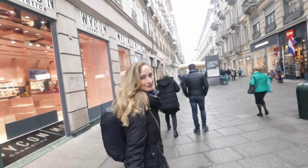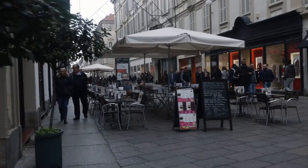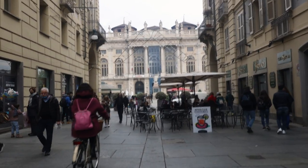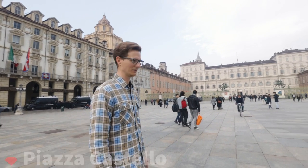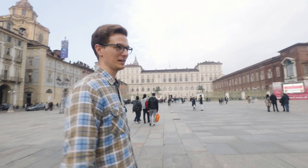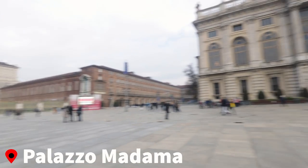It's a pretty big shopping district that we've found. We're in Piazza Castello, which is like a thousand-year-old plaza. Very lively on the weekend. It's got a bunch of museums. There's a famous Palazzo Madama.